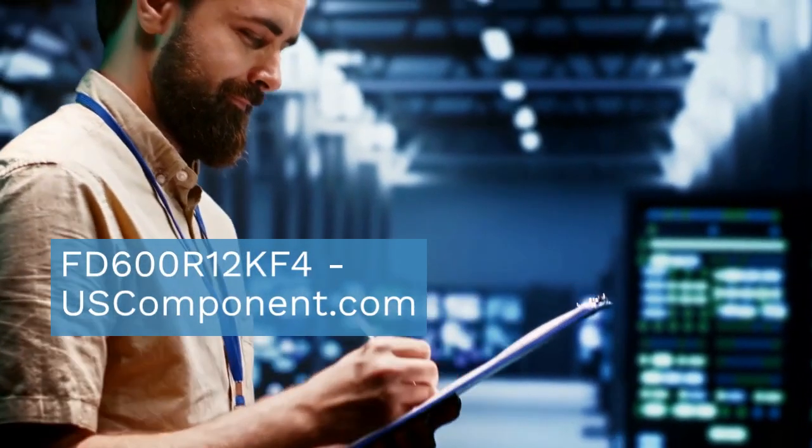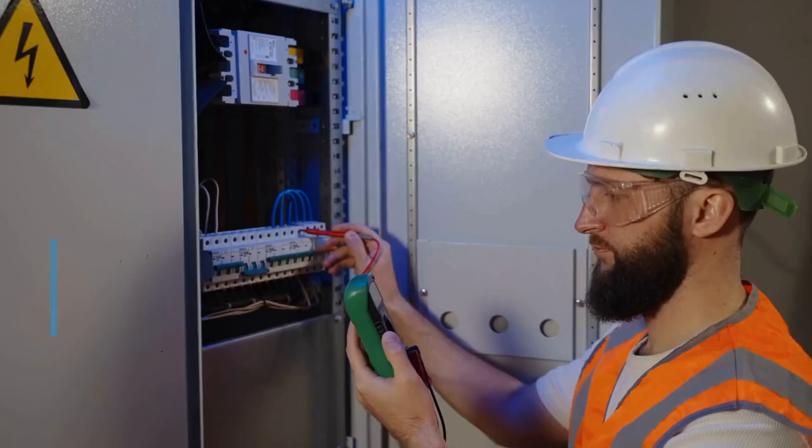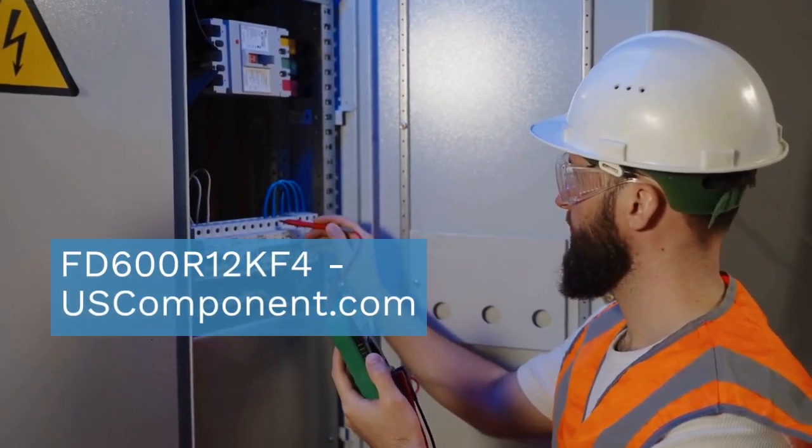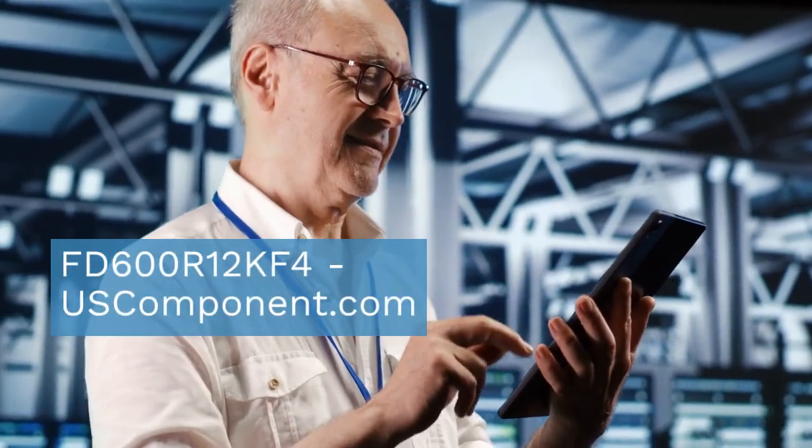This module is ideal for industrial motor drives, power inverters, and other high-power systems. It features advanced trench gate technology for reduced conduction and switching losses, enhancing overall system efficiency.